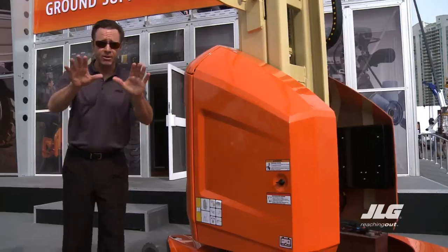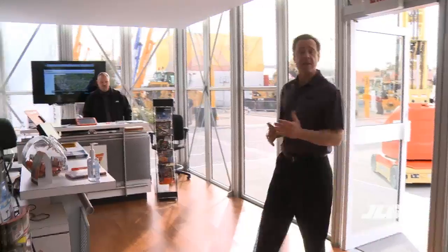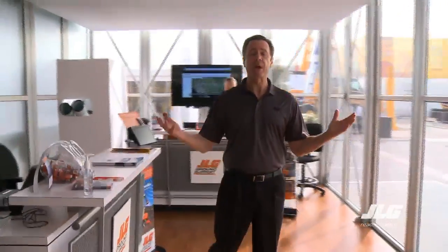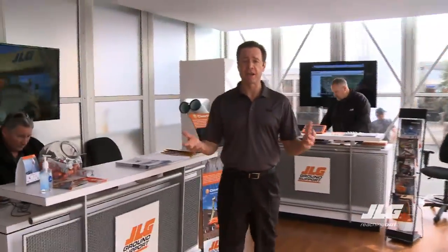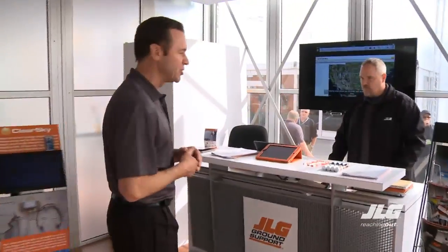There's more. Since technology is the theme for today, we're inside the Ground Support Technology Center at the JLG booth, and we're going to learn about an innovative and high-tech service from JLG.